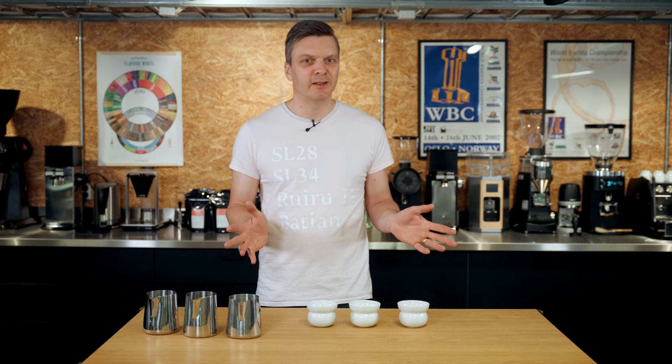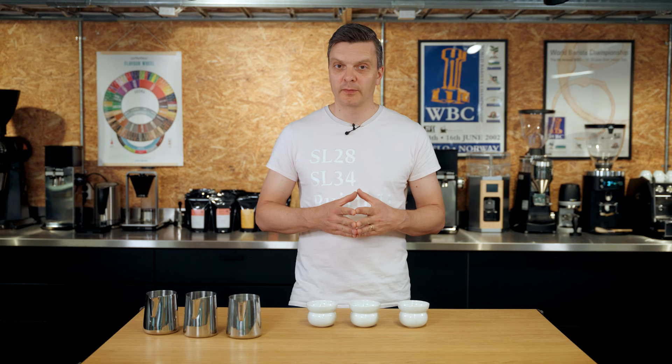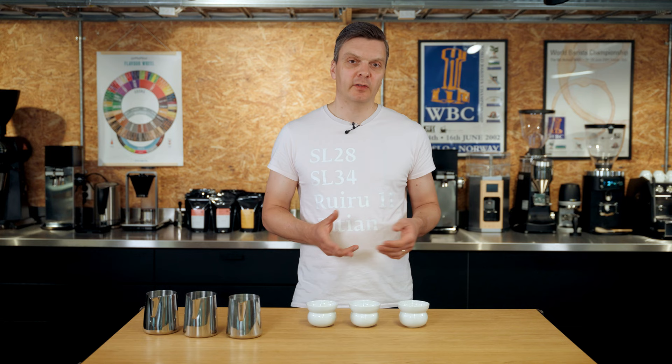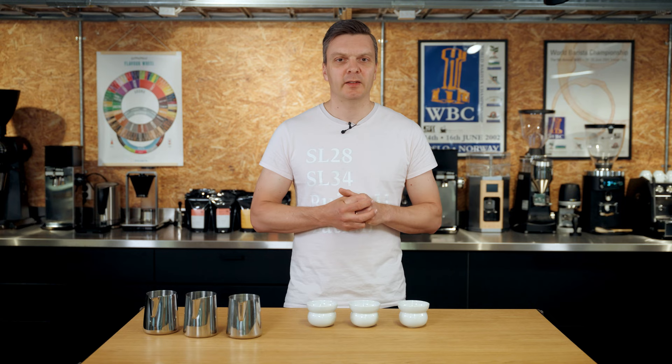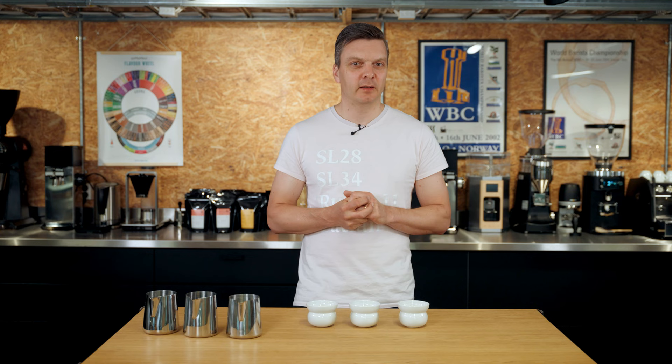I actually brewed these coffees on an espresso machine today — I'm experimenting a little bit with some brew methods. I ran quite a lot of water through the coffee and diluted it, so it's kind of a hybrid between a coffee shot and an Americano. It sounds a little strange but I got it to taste really, really nice and it's so aromatic when you do it this way — maybe I'll make a video on that later.